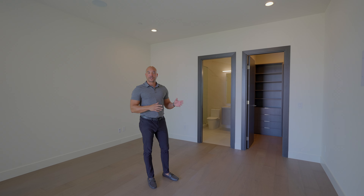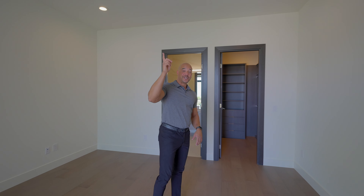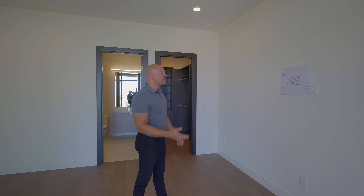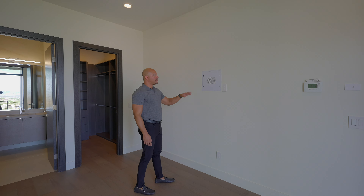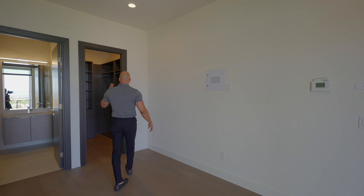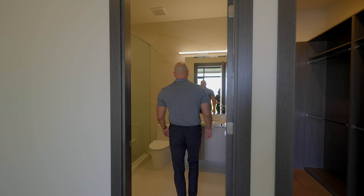Let's come in the laundry room — it's a beautiful laundry room. We have the same veneers that we saw in the other laundry room, 3-inch lip, quartz countertops. We've got a nice little view of the front of the home, and of course we have our washer and dryer with plenty of space.